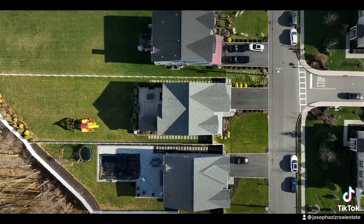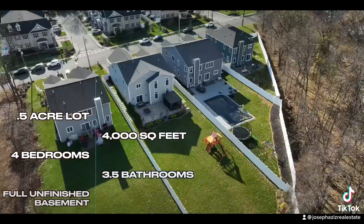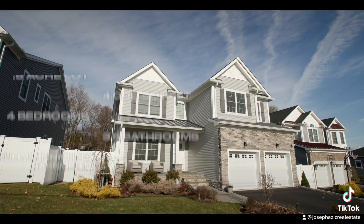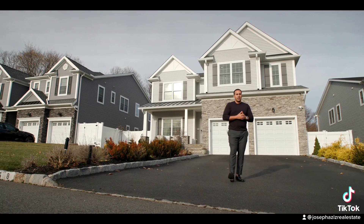So this house sits on almost half an acre lot — 4,000 square feet, four bedrooms, three and a half bathrooms, and a full unfinished basement, perfect for you to finish off down the line.